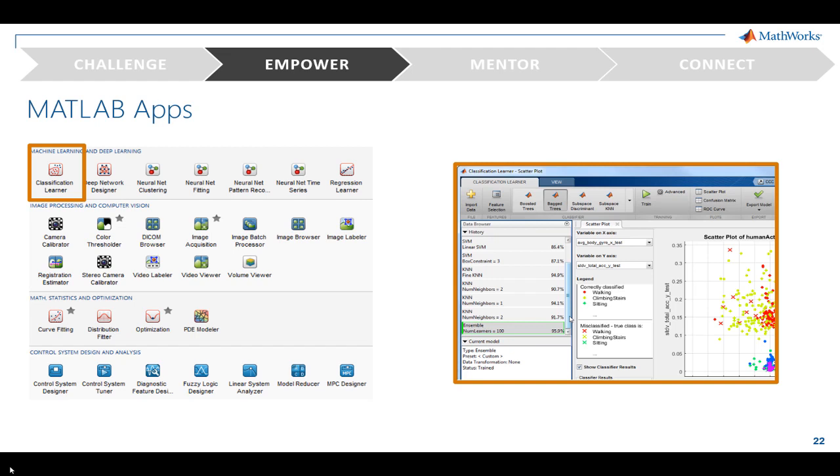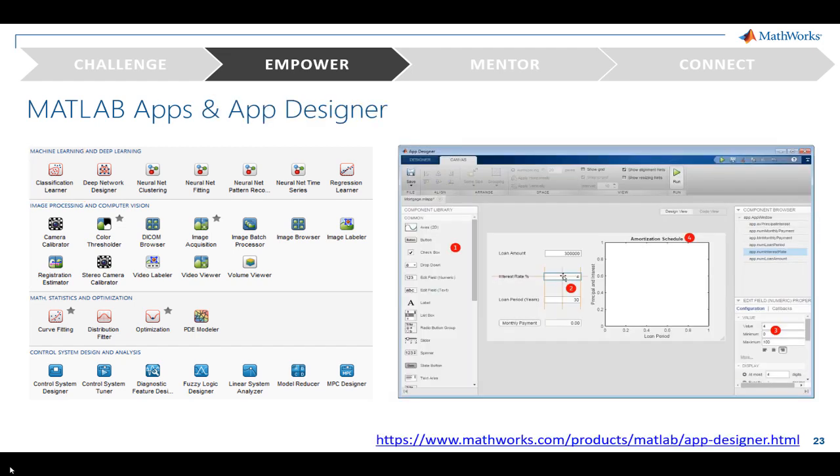But what happens if we want to teach something for which we don't have an app? Well, you can create your own. App Designer lets you drag and drop the visual components of your graphical user interface and has an integrated editor to quickly program the component's behavior. Students can also test their understanding of concepts by creating their own apps, and you can create and share standalone apps. We've been discussing how to empower your students with the right tools for success, but let's discuss how we empower you, the instructor, to succeed.